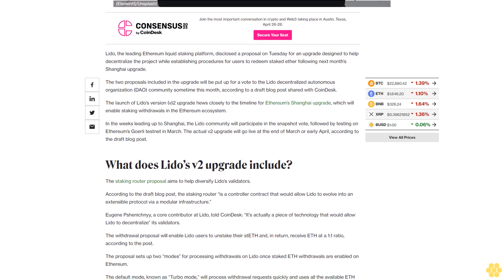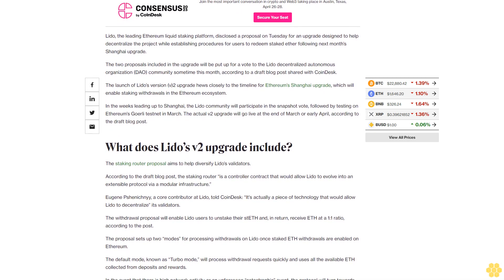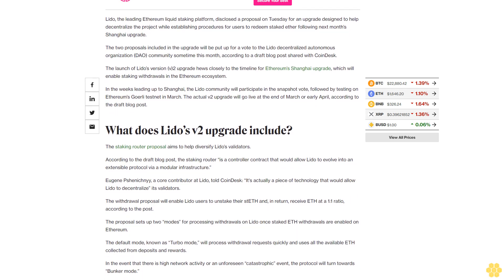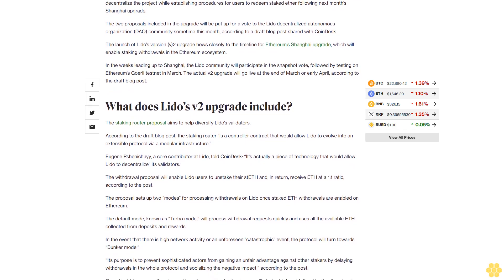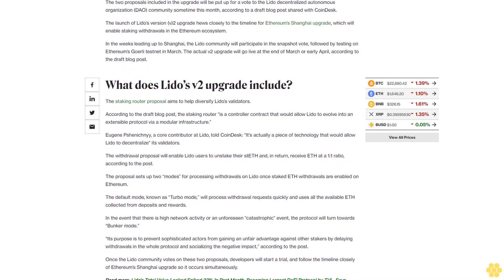The staking router proposal aims to help diversify Lido's validators. The staking router is a controller contract that would allow Lido to evolve into an extensible protocol via a modular infrastructure. Eugene Pshenichnyy, a core contributor at Lido, told CoinDesk it's actually a piece of technology that would allow Lido to decentralize its validators.